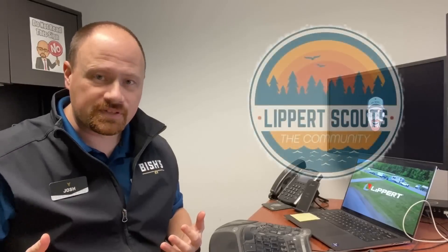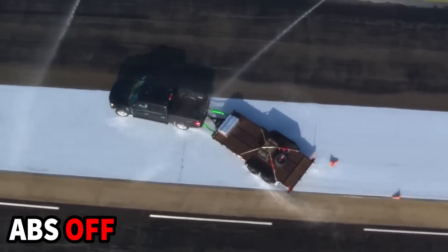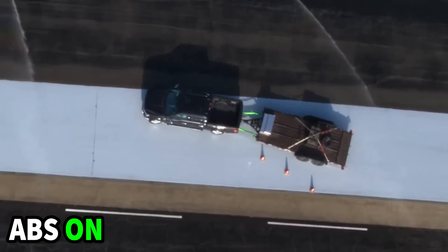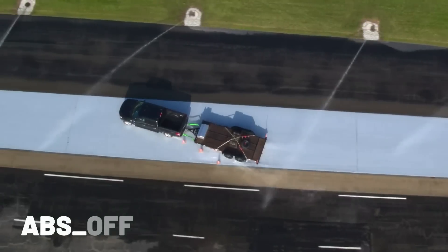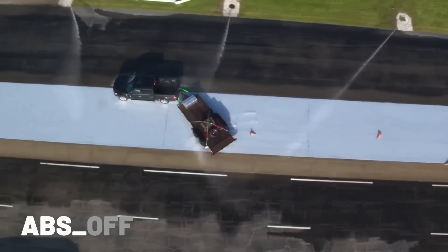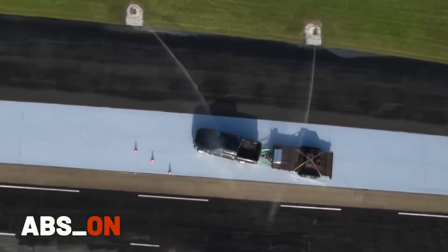Lippert brought a group they call the Lippert Scouts out — actual RVers, actual consumers, who are willing to test some of these products. This first one came from the Navistar Proving Grounds. Look at the way this trailer is loaded — a huge amount of weight located at or behind the axle, in the worst possible way to load weight on a trailer, almost literally designed to induce sway and lose control. Look at the difference between ABS being on and off. With the ABS off, that trailer's whipping around that truck.